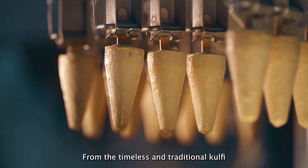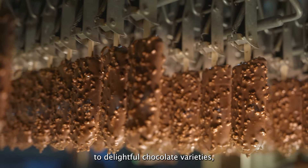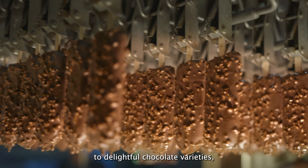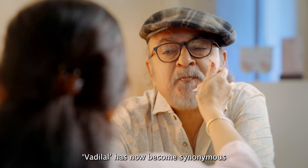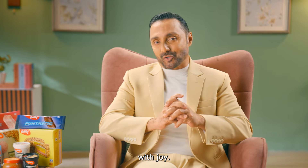From the timeless and traditional Kulfi to delightful chocolate varieties, Vadilal has something to cater to every taste. Making sure there's a perfect treat for every mood, every occasion. It doesn't matter how old you are or what flavors you like — Vadilal has now become synonymous with joy.